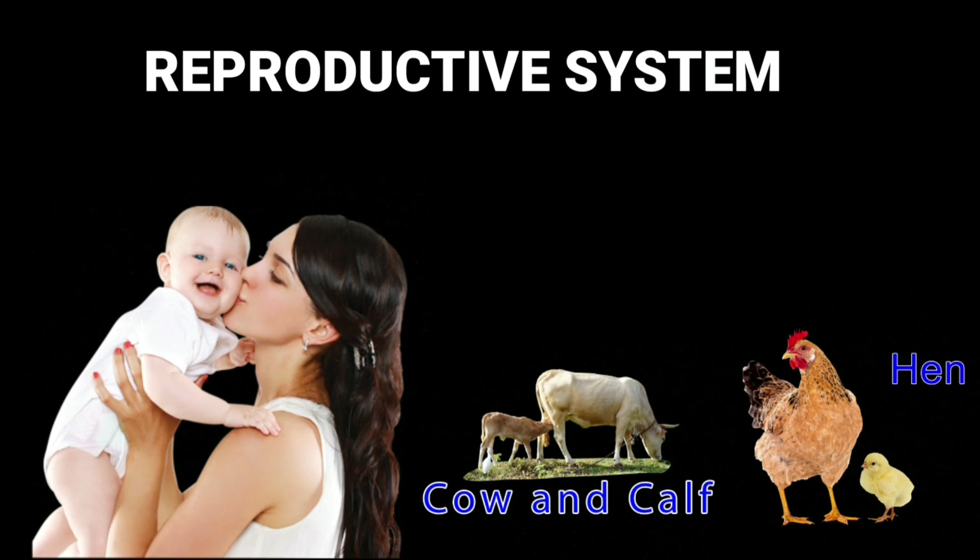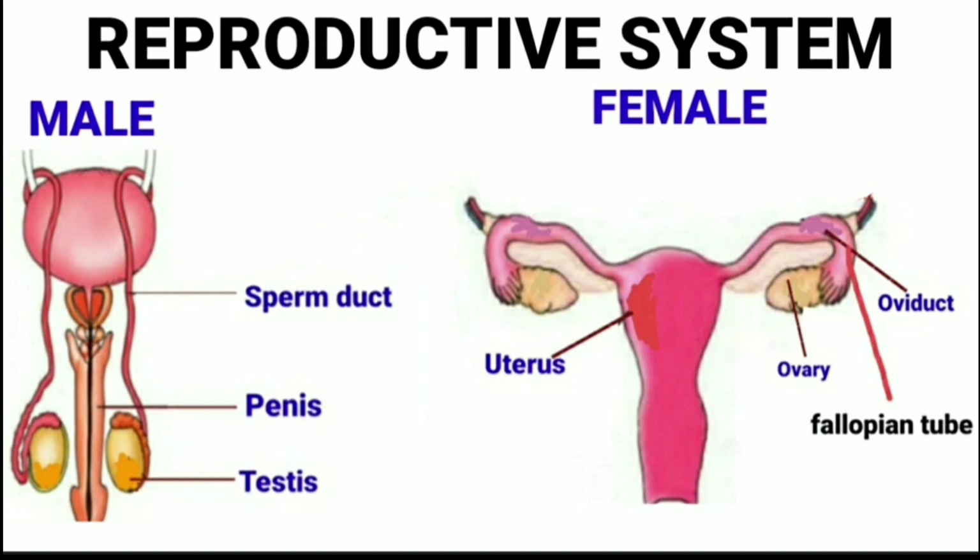Reproductive system. All living beings produce young ones of their own kind. This process of producing young ones of its own kind is called reproduction. It is an important characteristic of all living organisms and it is essential to ensure the continuity of life. In human beings, the male reproductive organs are called testis and female reproductive organs are called ovaries.